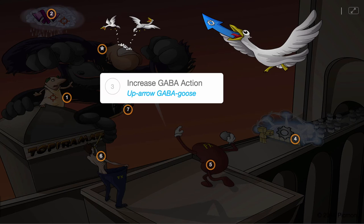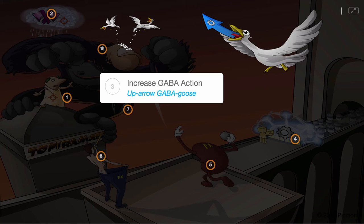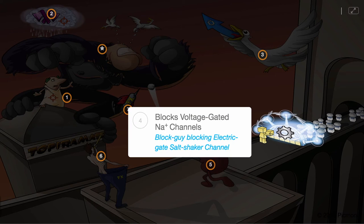Topiramate works by increasing GABA action, shown by the up arrow GABA goose. Another mechanism of this drug leading to its efficacy is that it blocks voltage-gated sodium channels, shown by the blocked guy blocking the salt shaker channel with an electric gate.